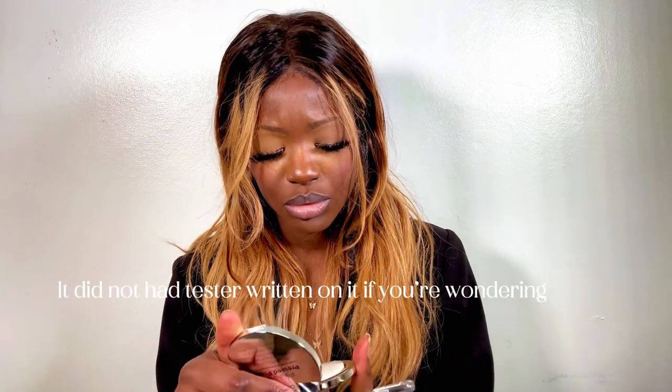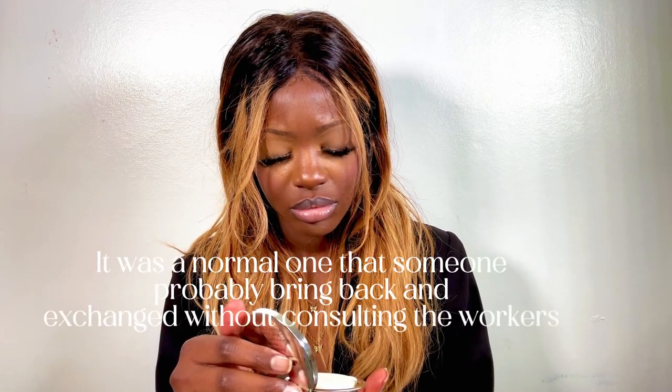I got the pressed foundation in honey and another in chestnut. But oh my god — this one is open and used! I didn't even notice and the cashier didn't catch it either. It's makeup, so I can't return it. I'm so pissed — this is really frustrating.